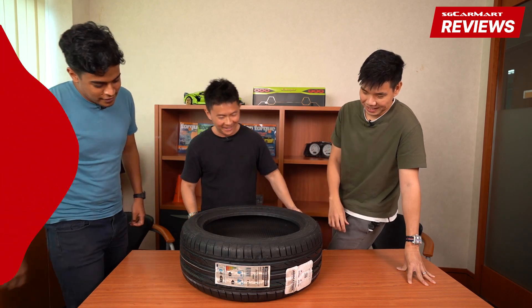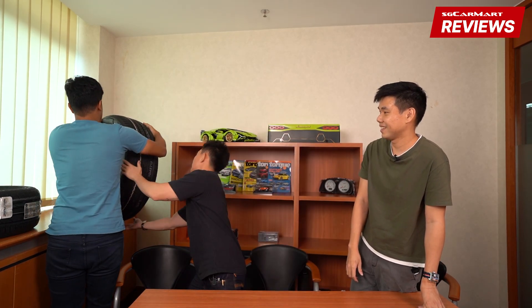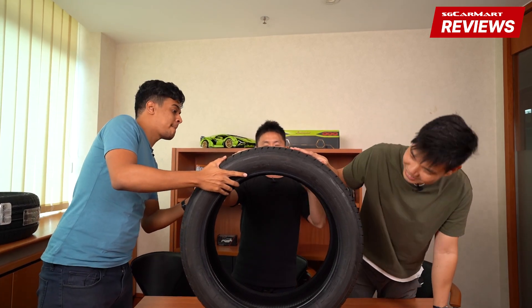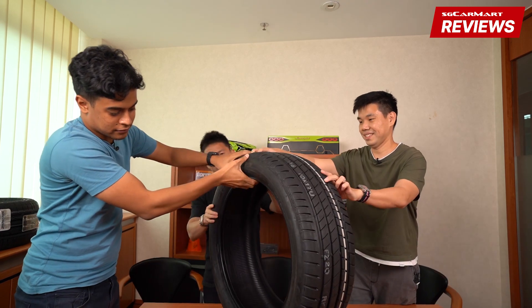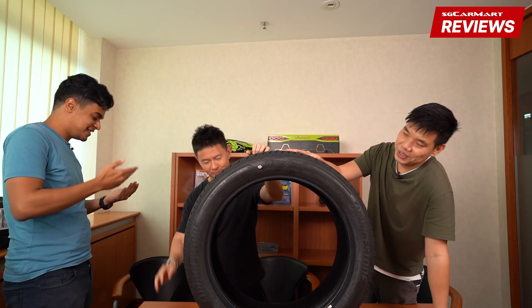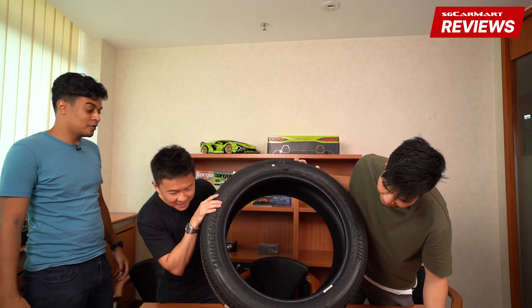Now let's look at the Alenza — it will be a bit heavier because it's a 20-inch tire. The Alenza is made for SUVs, specifically premium SUVs. It also has a BMW star marking.